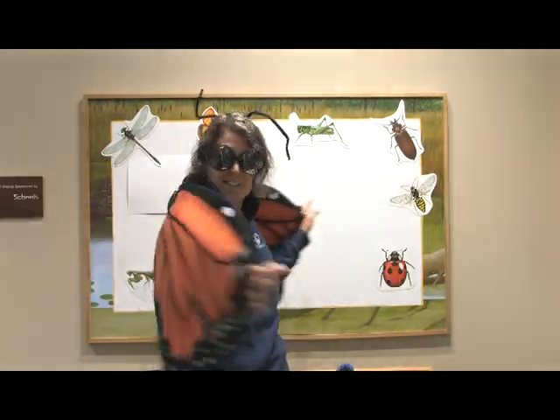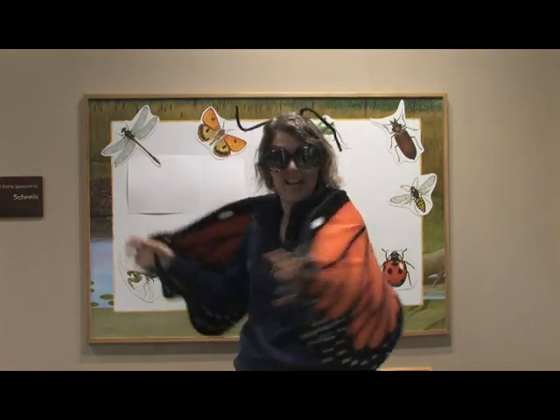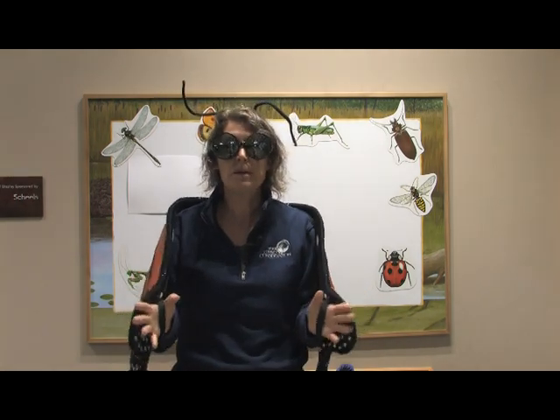Hi, everyone. My name is Patti, and I'm here at the Jester Park Nature Center. As you can see, I'm all decked out as a monarch today, as an incredible insect. I want to share with you today a little bit about our insect friends, but more importantly about their life cycle that we call metamorphosis.